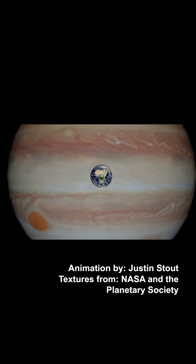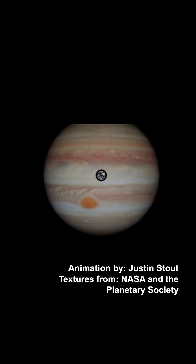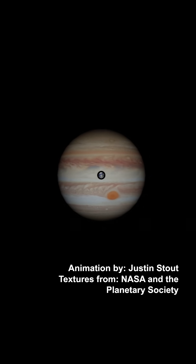Jupiter is so gigantic that its diameter is 11 times bigger than the diameter of Earth, and its volume is so great that it could fit up to 1,300 Earths inside of it.